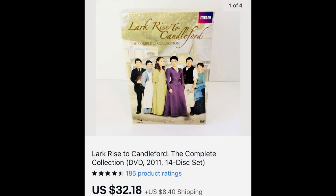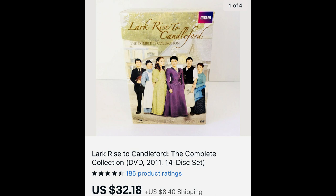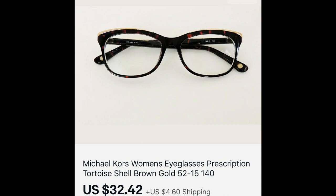This BBC DVD set is Lark Rise to Candleford. I don't go through all DVDs at thrift stores, but when I see a series put out by the History Channel, BBC, Acorn Media, Masterpiece Theater, or PBS, I run a comp. This sold for $32.18, and I actually got it for free. Next, Michael Kors prescription eyeglasses — the buyer most likely won't have the same prescription but will bring them to their eye doctor. The frames brought $32.42.